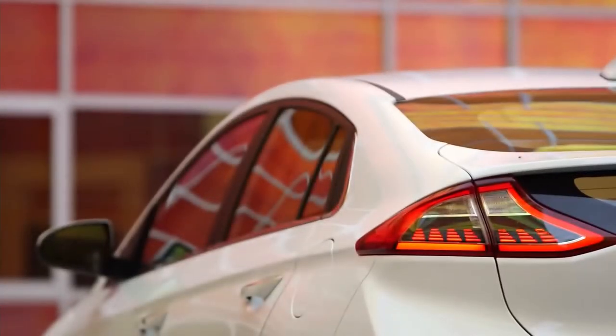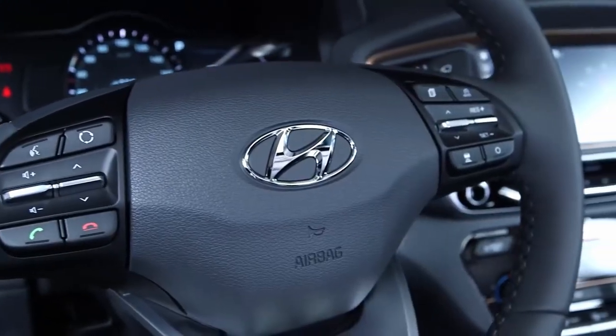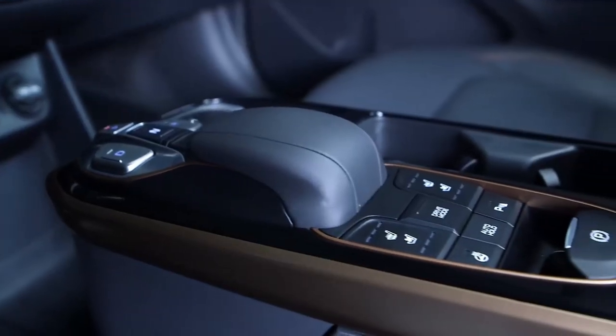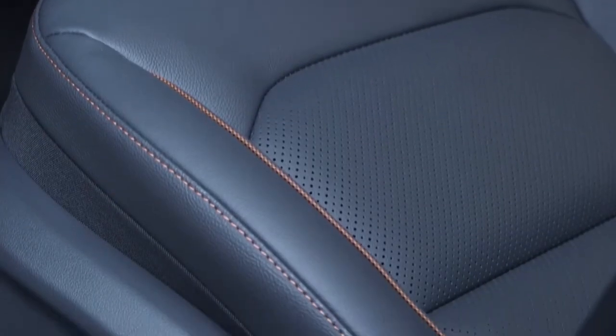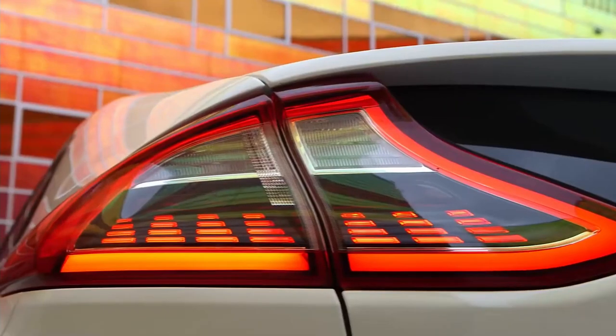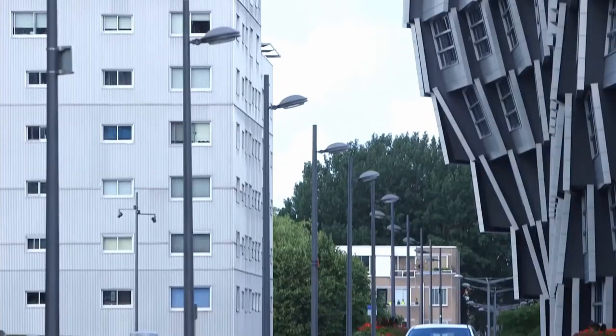The 2020 Hyundai Ioniq Electric received plenty of updates for the 2020 model year, including a range increase to 170 miles. Still, the Ioniq Electric's range is on the low end in comparison to other EVs, but it's an improvement nonetheless. This Hyundai also gets more horsepower, an eight-inch touchscreen, and more driver assist tech as standard. Adaptive cruise control with stop-and-go capability is newly available too.